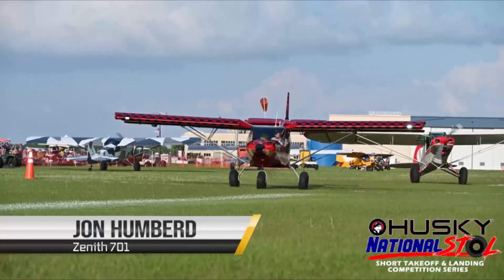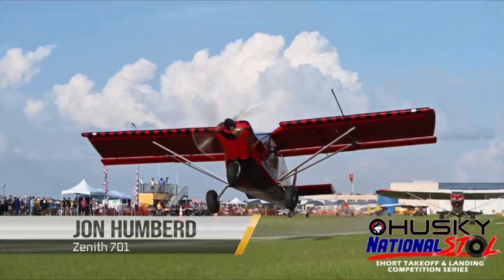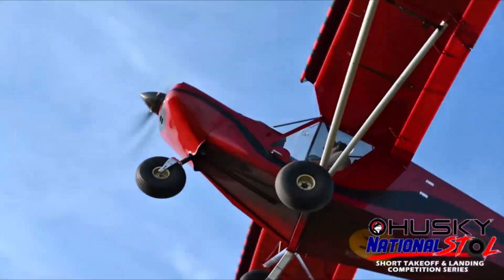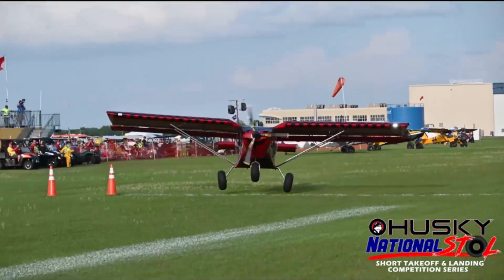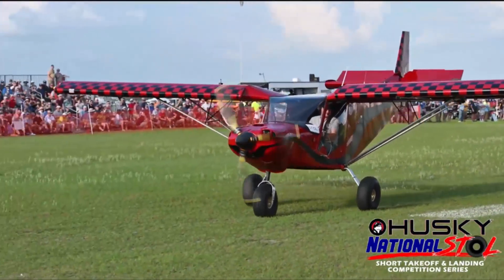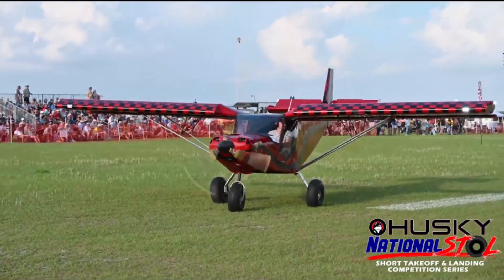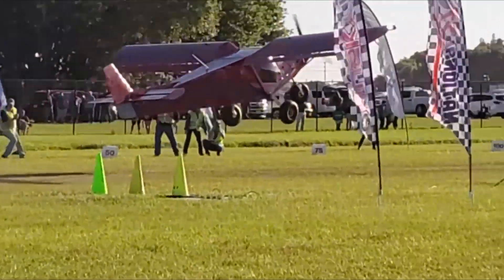John was doing STOL competitions — national short takeoff and landing demonstrations — in his short takeoff and landing airplane. They are measuring and ranking just like a competition, with official landing and takeoff lengths recorded.